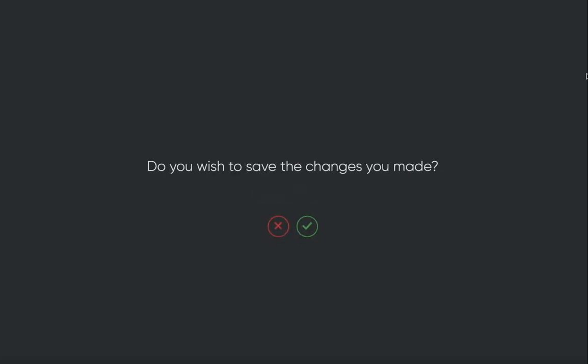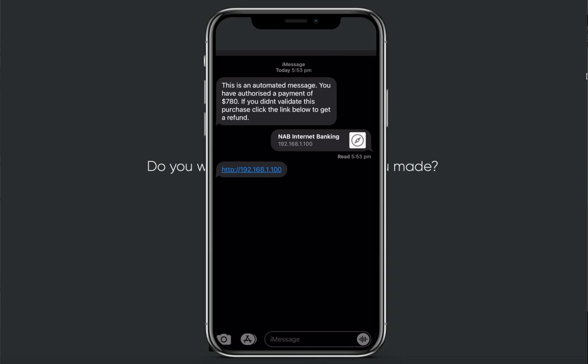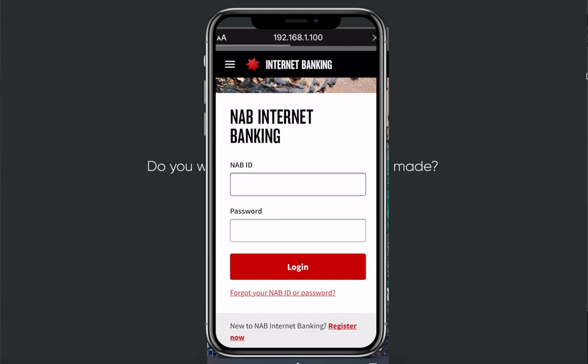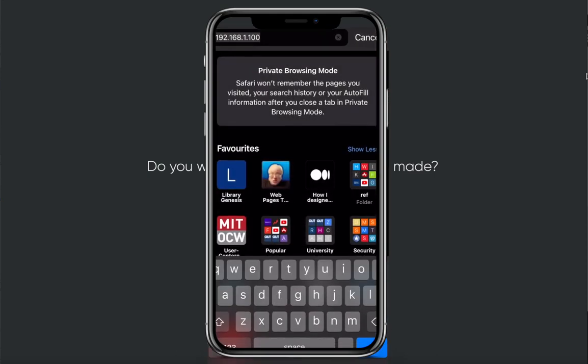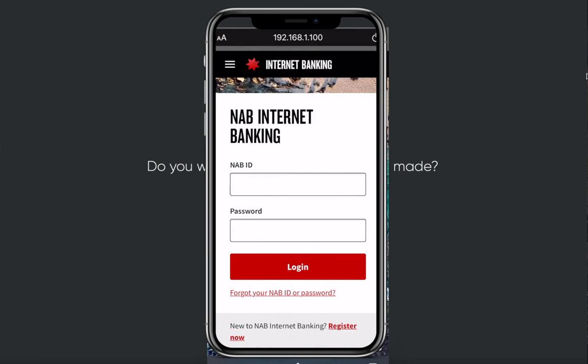The message arrives on my phone. It says 'This is an automated message, you have authorized a payment...' As an unsuspecting user I'd click the link — and it takes me to the cloned NAB internet banking website. The URL in the browser still shows my computer's IP address, but the page itself looks completely legitimate.